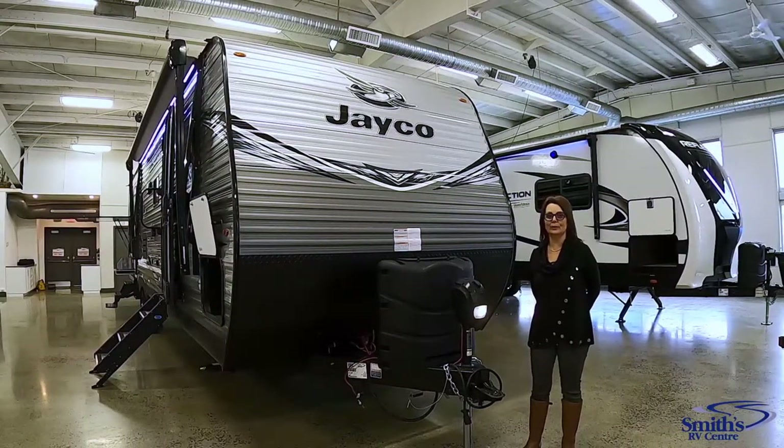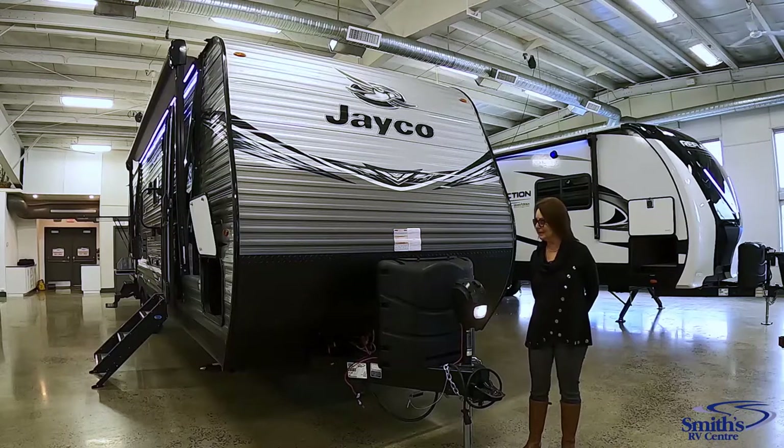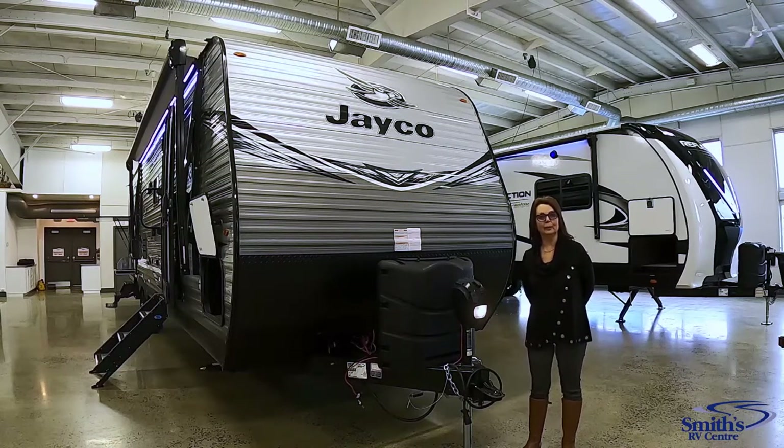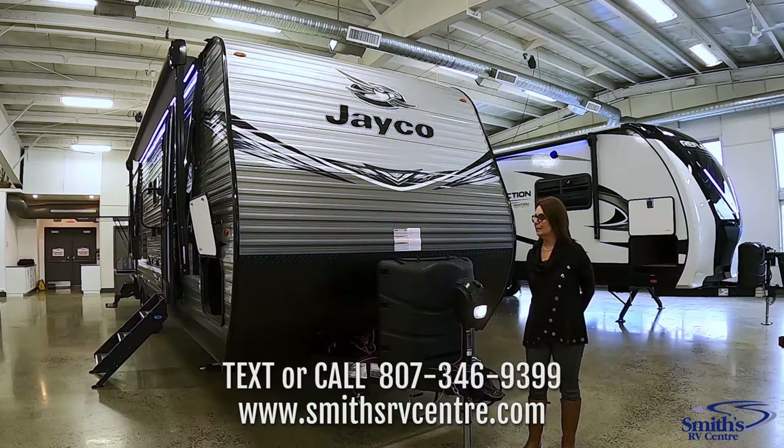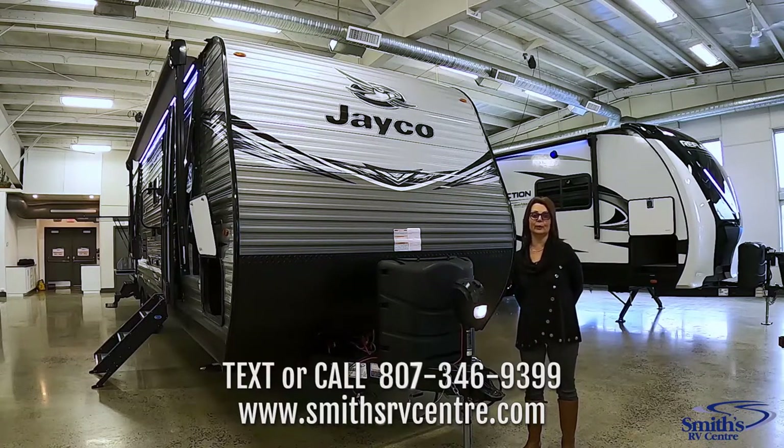Thanks for taking this tour of the 32BHDS J-Flight. To book your private tour you can call, text, or visit us at smithsrvcentre.com. On the website you can get more details on this unit including pricing, financing options, and if you have a trade you can inquire about that as well. Don't forget to book your private tour today.